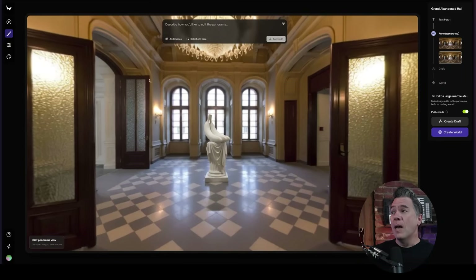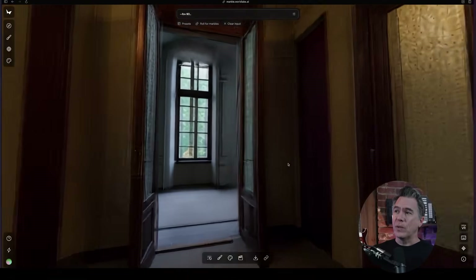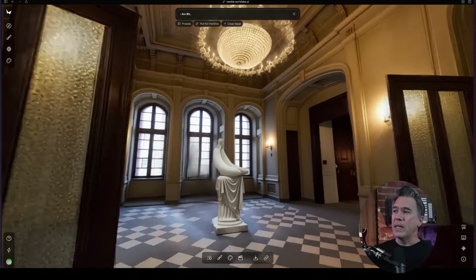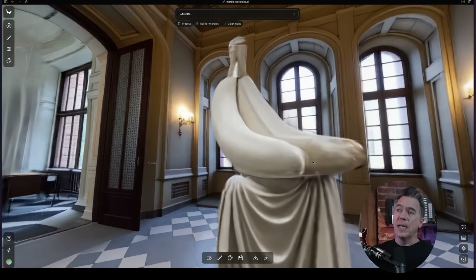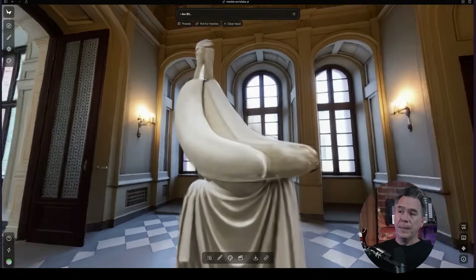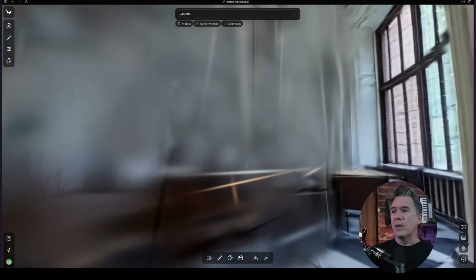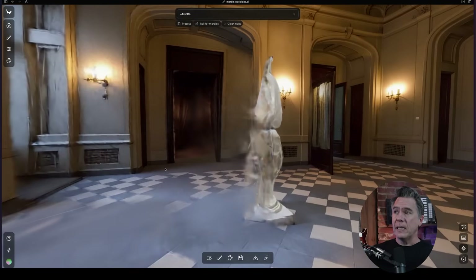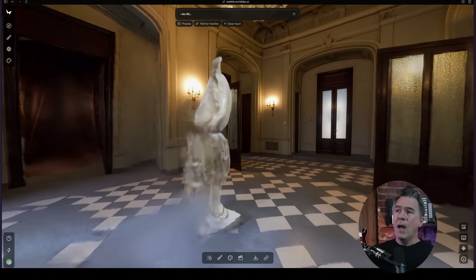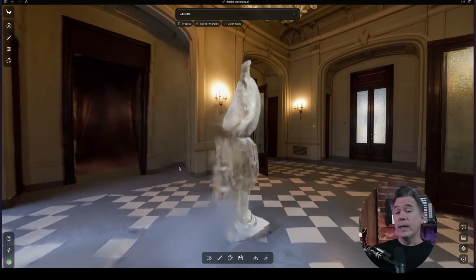After editing the panorama, you just hit generate world and after a few minutes you have a 3D environment you can walk around in and check out the banana up close. Now there are some limitations — as covered in the previous video, it's a Gaussian splat, so things it does not see, it does not see. For example, behind the banana here. Although we do have some interesting tools to look at on that front in just a minute.